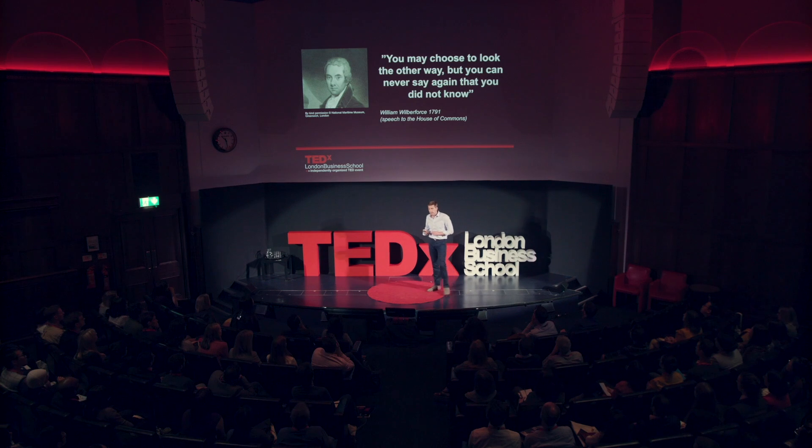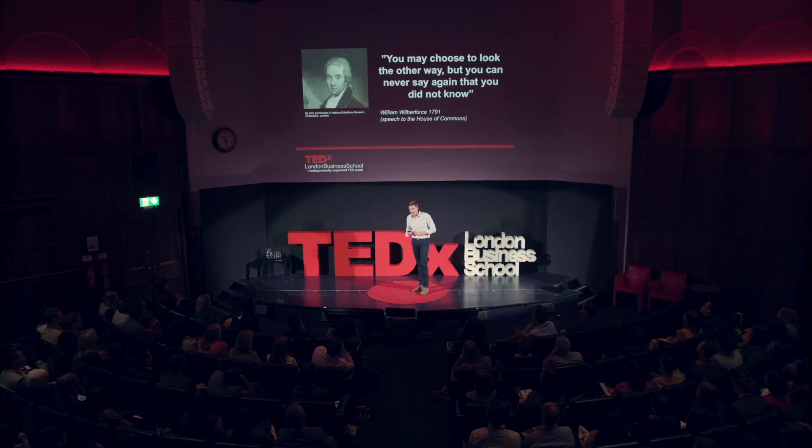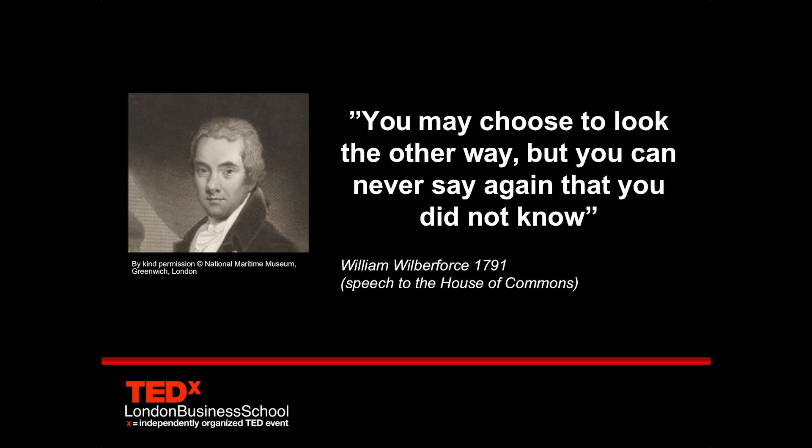Between 1789 and 1805, many attempts were made, driven by the campaigners, to get Parliament to pass acts to abolish the trade in slaves. They were all continually thwarted, and the efforts of William Wilberforce were shut down in Parliament by the lobbying of the slave owners and the sugar plantation owners.